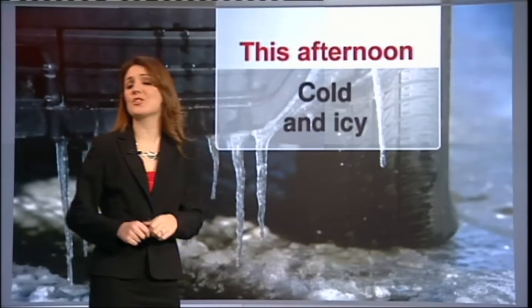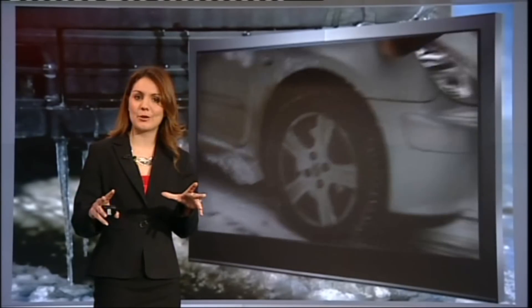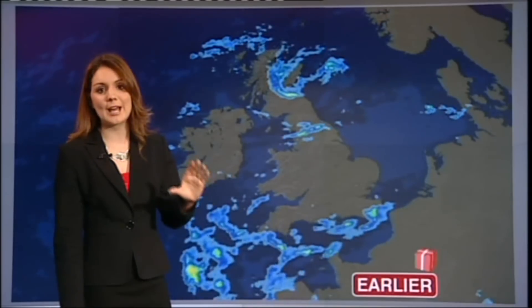Weather with Laura Tobin. It's still very cold — it was a cold, icy start this morning. Temperatures are struggling to rise above freezing for some of us. And where we've had rain or snow showers yesterday, it's still pretty icy on those roads. So if you're travelling in the next few days, leave a little extra time, particularly first thing in the morning, because it will be cold and frosty.